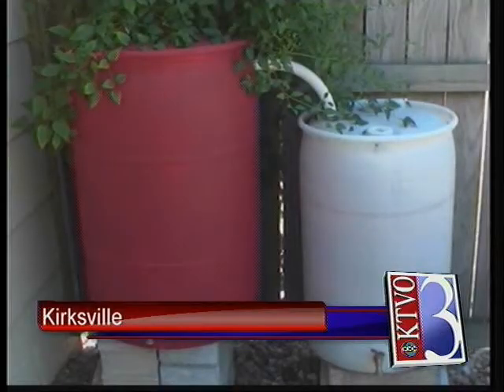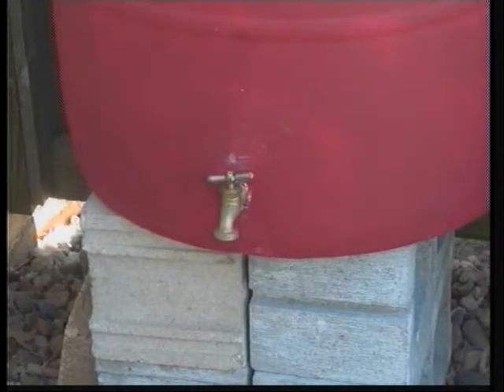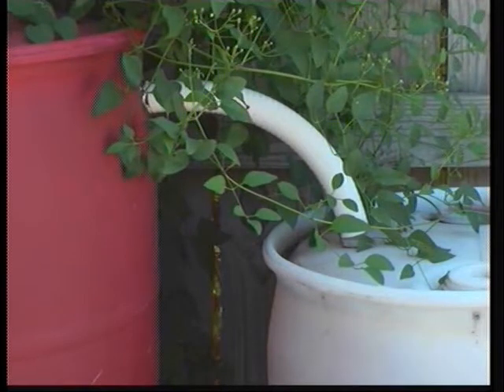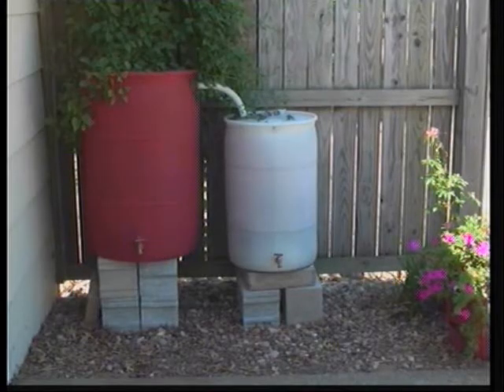With the drought conditions not looking better anytime soon, heartland gardeners are finding ways to conserve water when rain does come. Rain barrels are becoming a popular item used to hold water if placed at the end of a home's guttering downspout. It can catch and store rainfall from the roof, which on average can shed up to 5,000 gallons of rainwater with just one inch of rain.